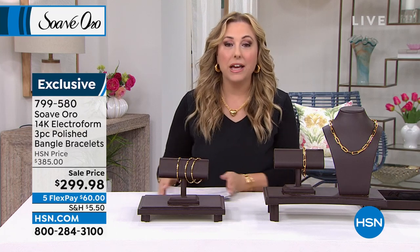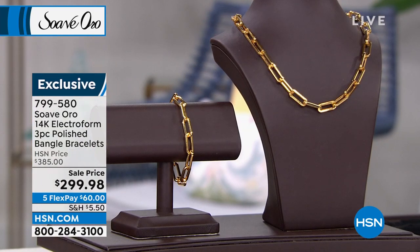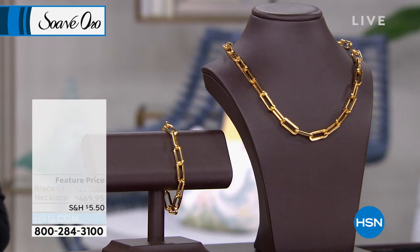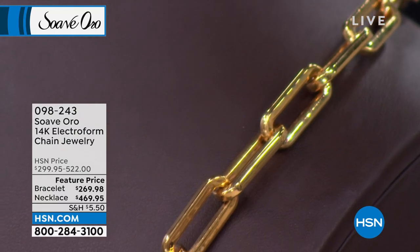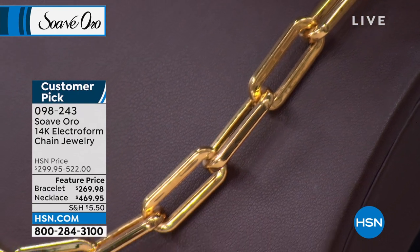We also have paperclip chain jewelry, which I know is all the rage — and in gold, stunning. I've got a necklace at 18 and a half inches in length and a bracelet. They're on five interest-free payments. If you've always wanted a necklace that looks like a $20,000 necklace, you're going to absolutely love Suave Oro.